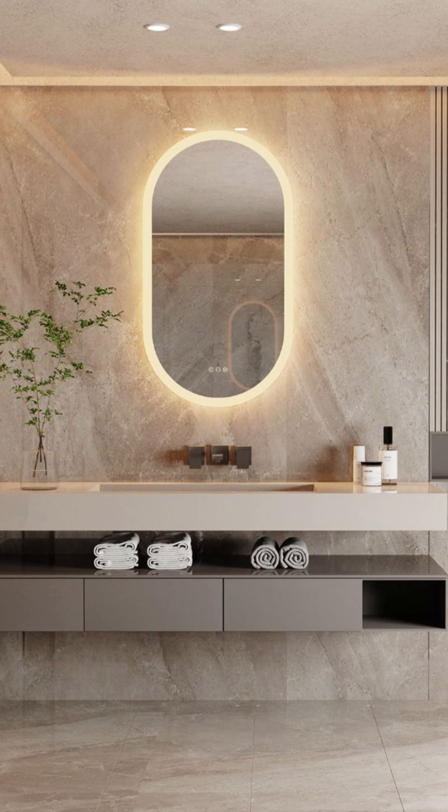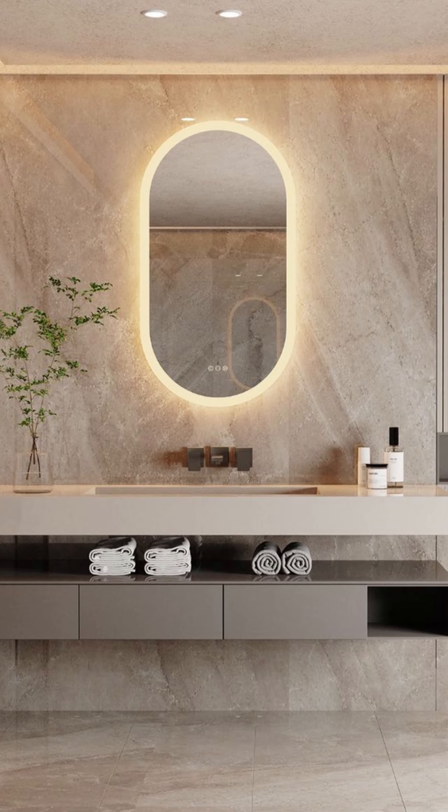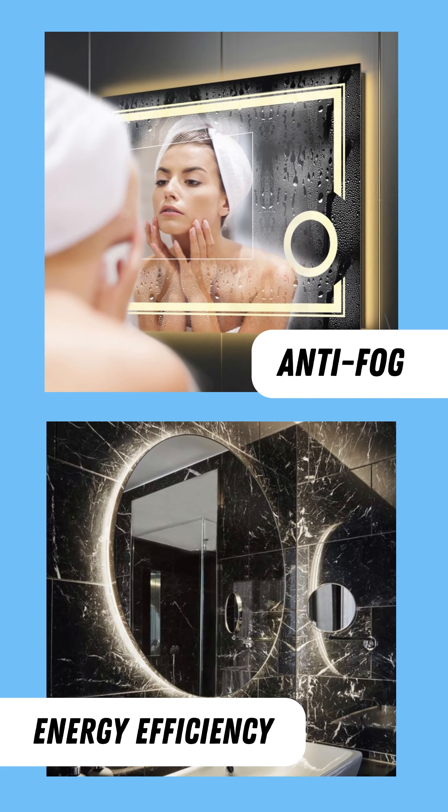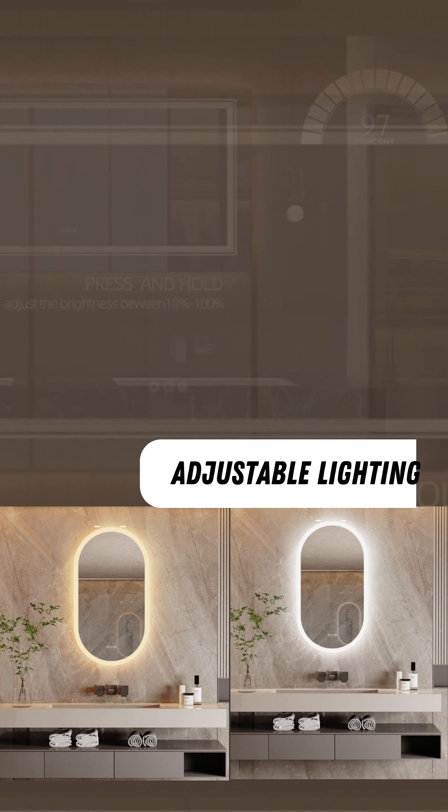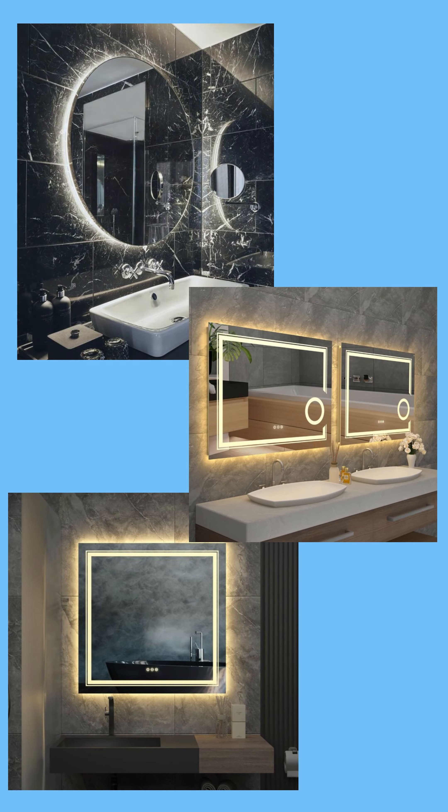Smart-touch LED mirrors not only enhance your space visually but also offer practical benefits such as anti-fog, energy efficiency, and adjustable lighting. With various types, including wall-mounted and freestanding mirrors, you're sure to find the perfect mirror for your space.